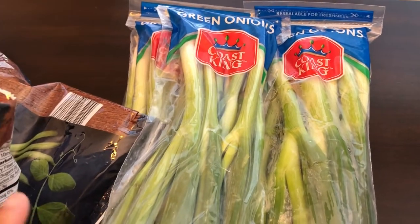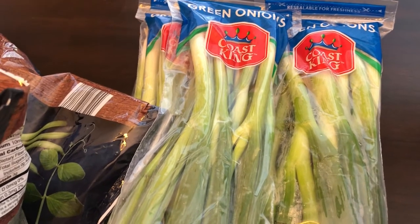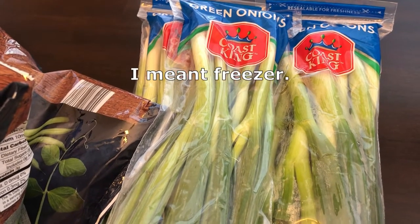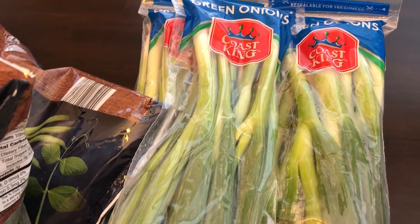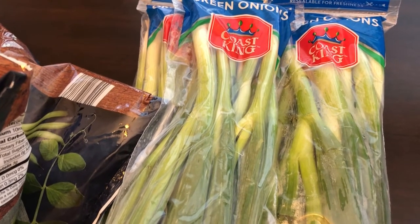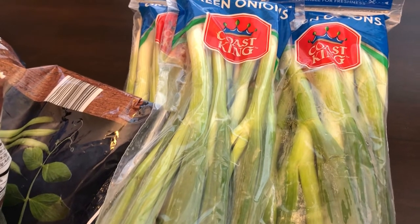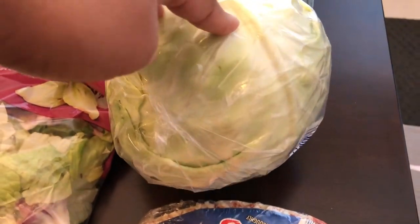I discovered that you can freeze green onions. What I do is wash them, dry them, dice them, and put them in a plastic container. I put them in the refrigerator and let them freeze for about an hour, then shake them up and put them back in the freezer — I do that about two more times. That way you have frozen green onions that aren't all stuck together, and when you need them for a recipe you just throw them in frozen and they're just fine.